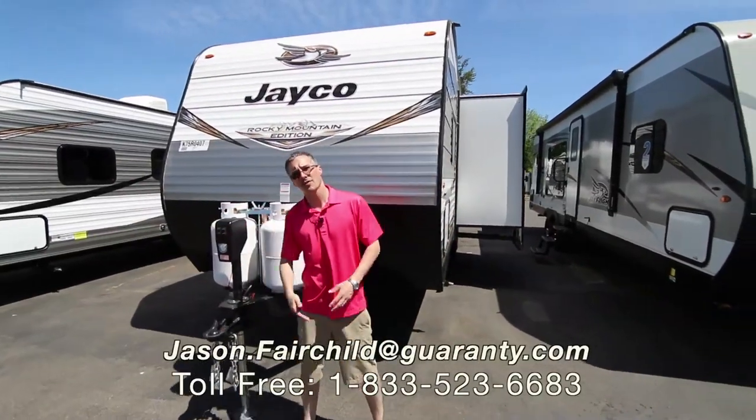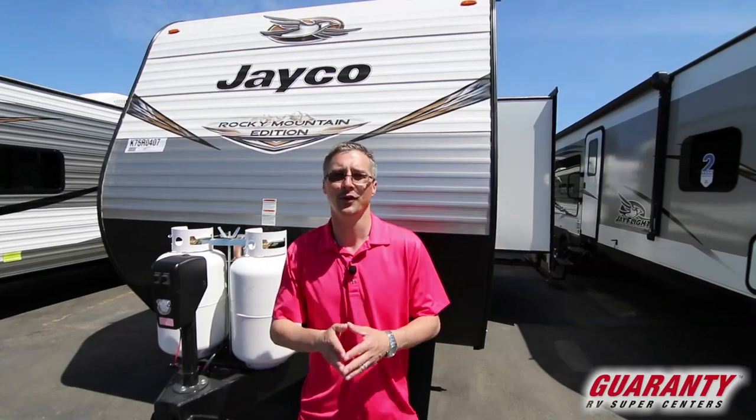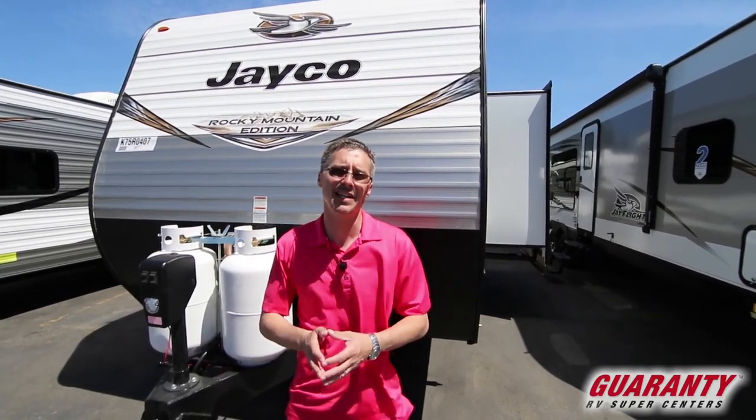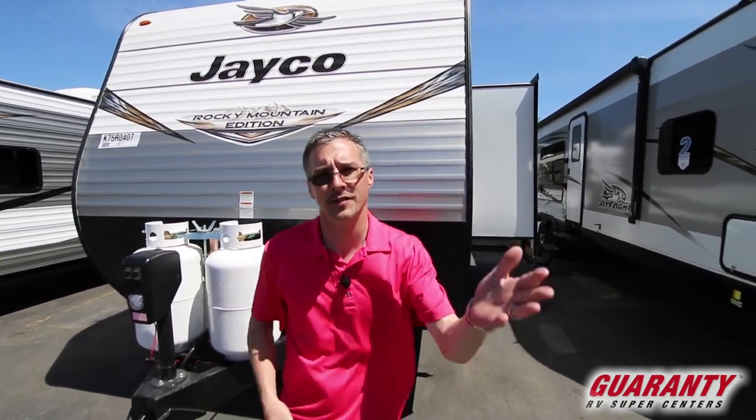Hello everybody, Jason Fairchild with Guaranty RV. Thank you so much for taking the time to check out our website. Today we're going to go over a 2019 Jayco J-Flight 242BH. Let's start off on the interior and we'll finish off going over the exterior. Follow me inside.